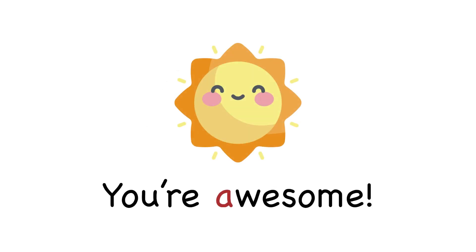A. A is awesome, and so are you. You're awesome!